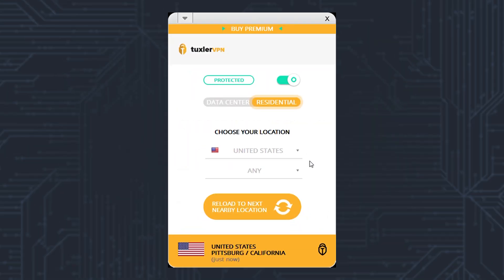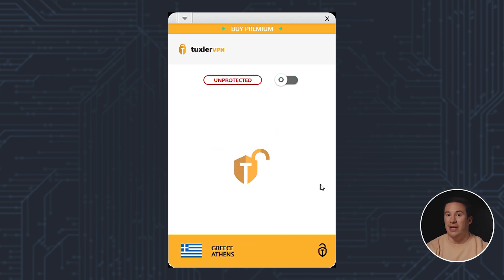Whether you change the country or city, keep in mind that the free version only allows 10 location changes per day. To disconnect, click here the same way as connecting, and we're back to our real IP address.